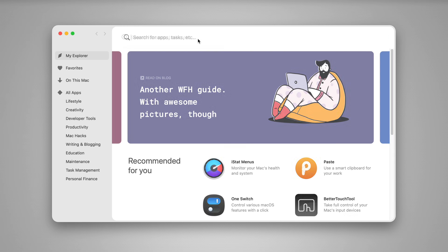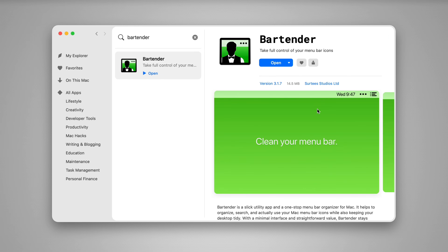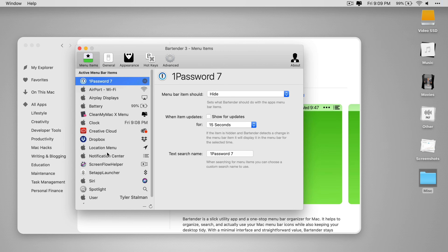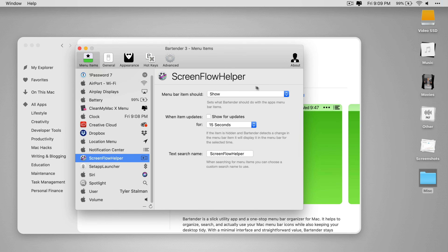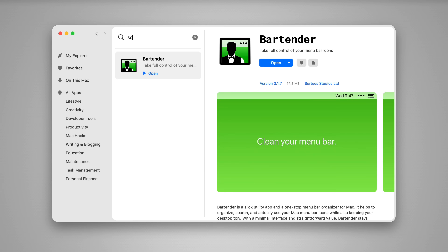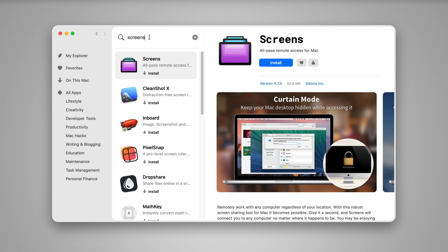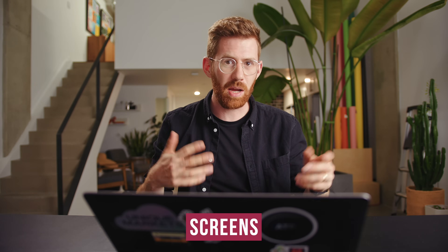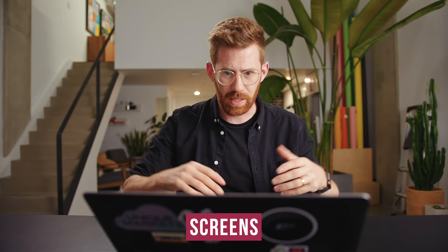A big one from Setapp is Bartender, which is running all the time. If you look up at my menu bar, you'll notice there's not a lot of stuff going on. I can go into preferences and hide even more — for example, my screen recorder. If I say Hide, it's only visible when I click the three dots. My computer feels like a mess if I don't have Bartender installed. Another favorite is Screens, which allows me to access my computer from other computers — especially the iMac here at the studio — from my laptop, even when it's connected to other drives.